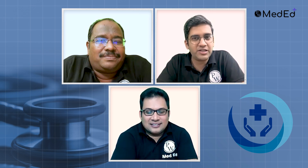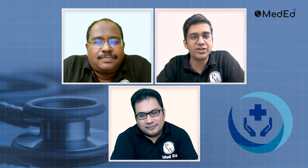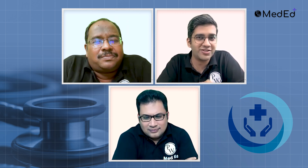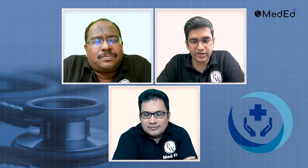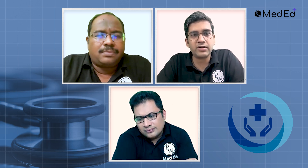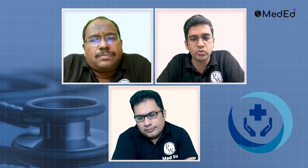Both of you have been examiners for UG students in multiple medical colleges for many years. Both are HODs in their respective departments. When the exam pattern changes — as NMC keeps giving updates — and given your experience observing students over many years, what should a student do and not do while preparing for forensic practical exams? Going as an external examiner, what do you feel students could have done better?